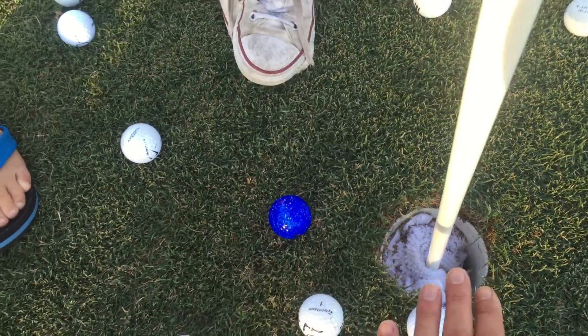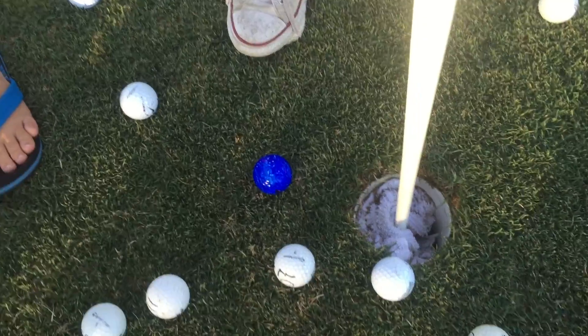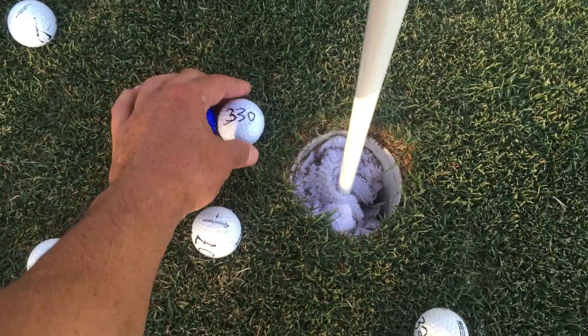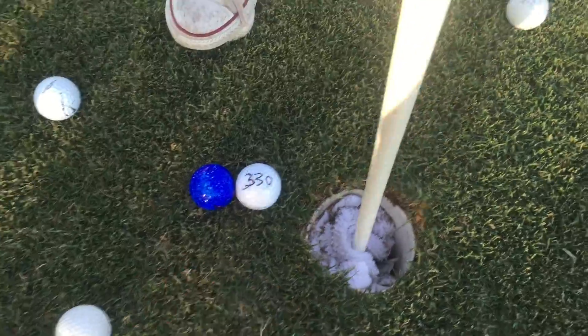And there's no ball in the hole, so which one is closest to the hole? That one. Okay, so the winning ball is blue 330. Okay? Here we go.